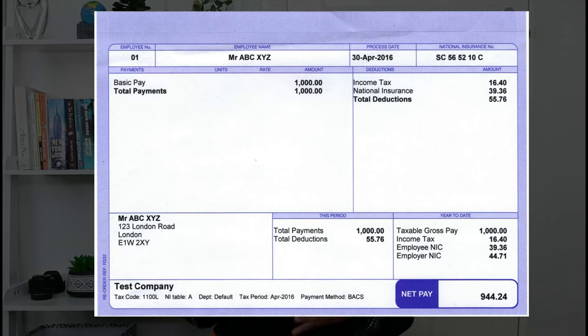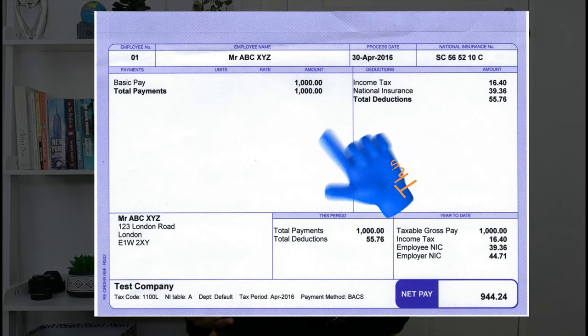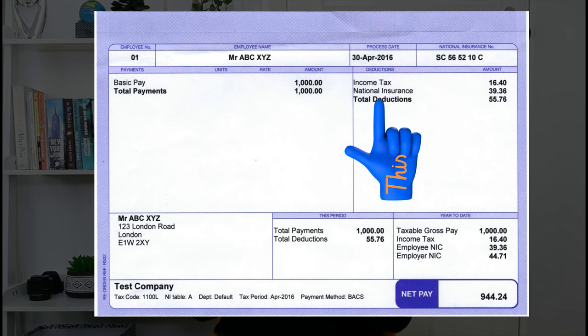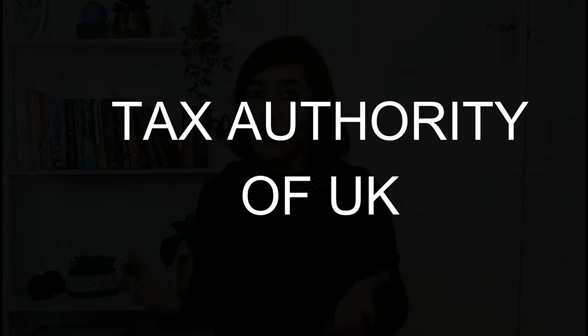From the example shown on your screen, this is the typical payslip used in the UK. There are two deductions: number one, income tax, and number two, national insurance. We will cover both deductions in today's video, but before we do a deep dive, let's understand who the tax authorities of the UK are.